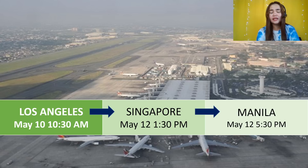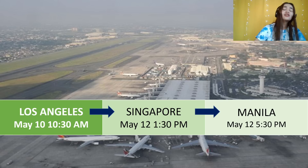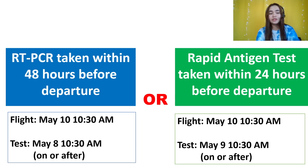When counting when you should get tested, only consider departure time. I get so many questions from travelers asking about arrival time — please ignore arrival time, that will only confuse you. Our basis is only departure. For example, this flight Los Angeles to Singapore to Manila — your flight is May 10, 10:30am. For RT-PCR, that means May 8. For antigen, May 9, as long as within the valid hours: 48 hours for RT-PCR, 24 hours for antigen.